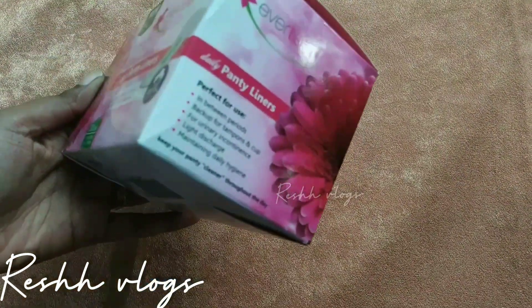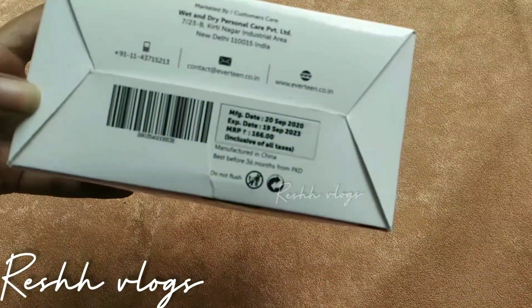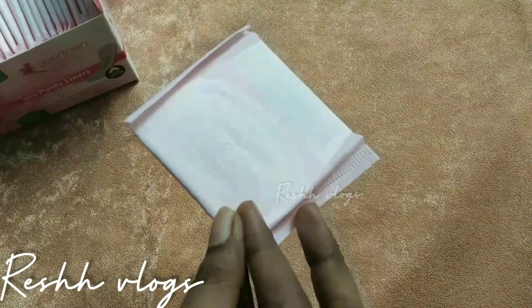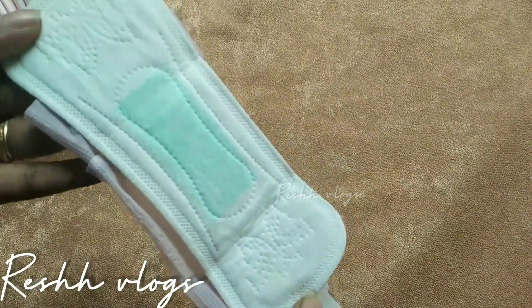The second point is that we should use unscented panty liners. Since panty liners are used daily, scented ones can cause reactions in our vaginal area. I suggest the Everteen panty liners - I recently used them. There are 30 panty liners in one box, priced at 166 rupees, and they are made of 100% cotton, so they are breathable.